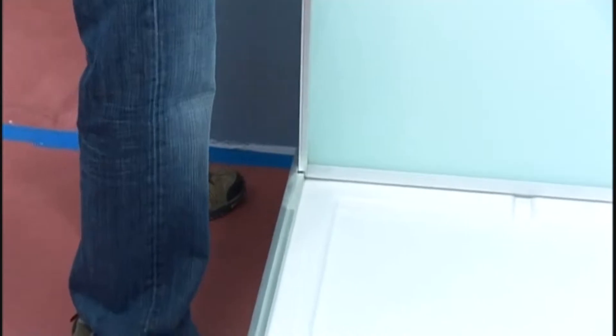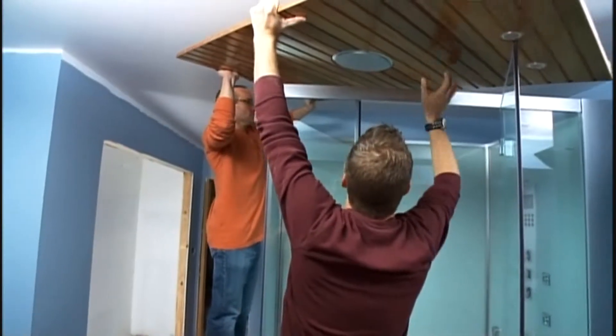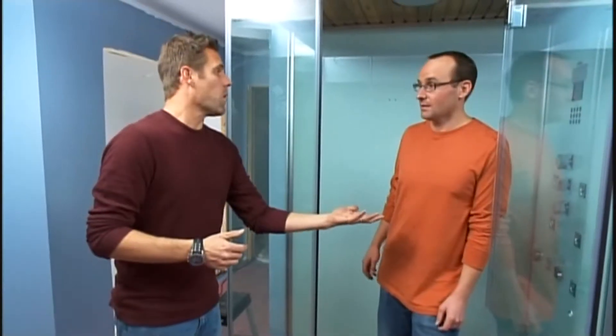This shower is actually the size of a standard tub, making it easier to replace an old tub with this bad boy. There's the ceiling — why don't you grab the floor? There you go. And there it is. You got yourself a steam shower. This was the number one want, and this is it.